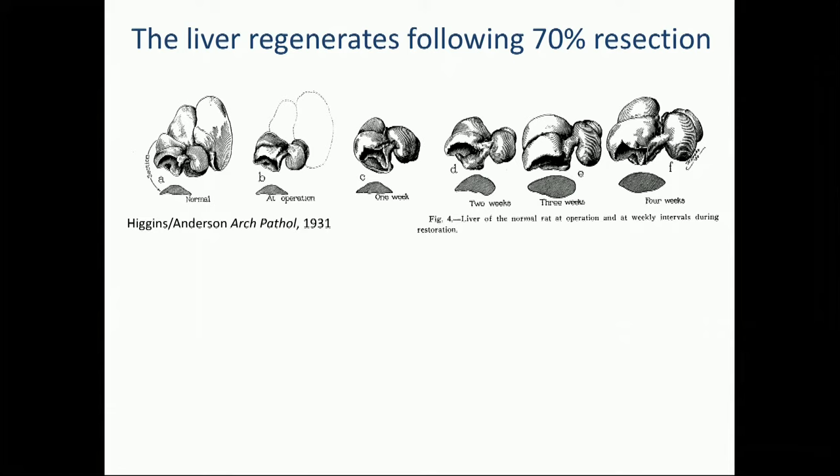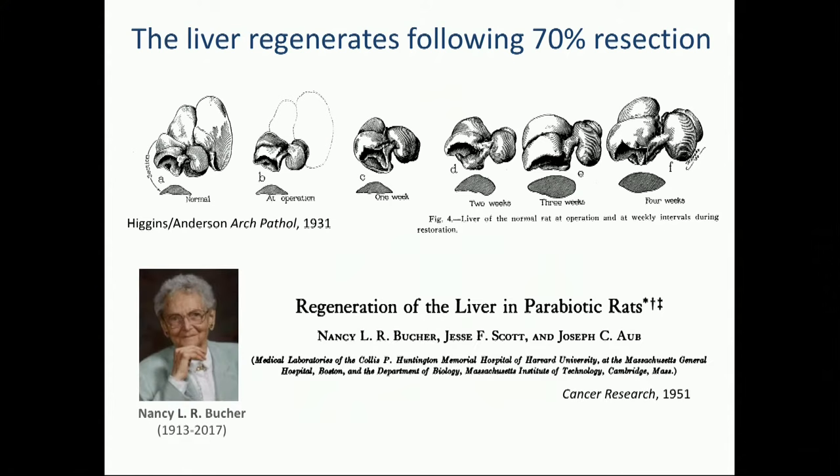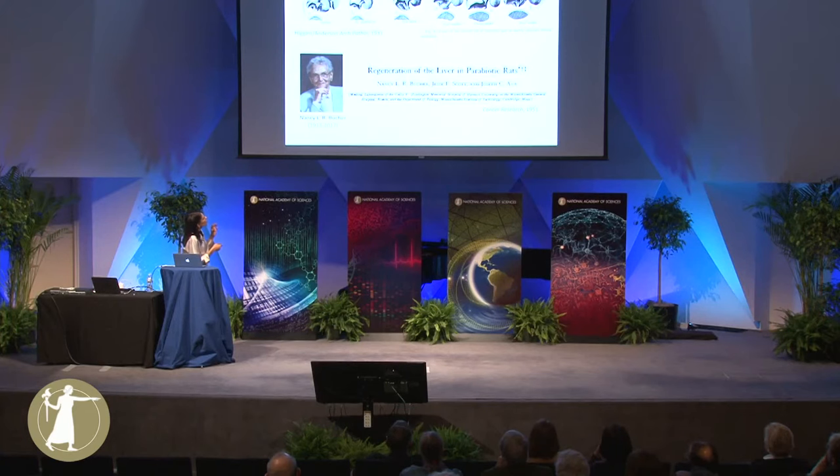This was beautifully described further by Nancy Booker — an amazing scientist based in Boston, whom we lost last year at the age of 104. In the 1950s, she did an incredible experiment showing that the factors driving regeneration and expansion of the liver are actually blood-borne. She hooked up two rats — that's called parabiosis — injured the liver of one rat, and watched the liver of the second animal grow. Since that time, it's been clear that blood-borne factors can create expansion of the liver. We were inspired by this to ask whether our micro-livers could be made to proliferate and expand — and potentially for patients.